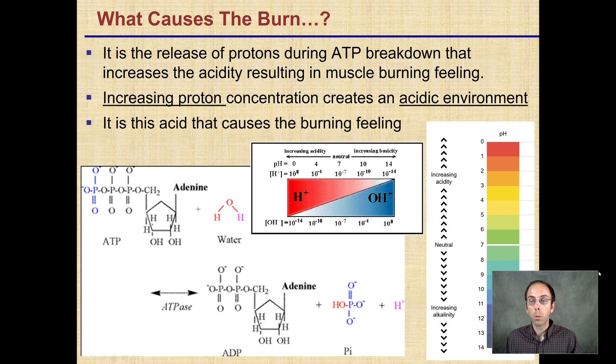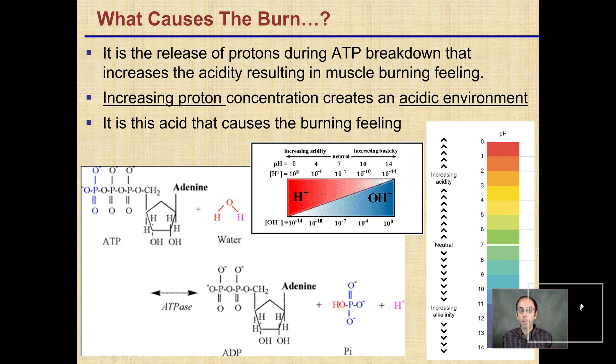So what causes the actual burn to the muscles if it's not lactic acid? It's the release of protons during ATP breakdown that increases acidity, resulting in the burning feeling. It is an acid — simply just not lactic acid. The increasing proton concentration creates an acidic environment, and as hydrogen ion concentration increases, this acidic environment causes the burning feeling — that reduction in pH.